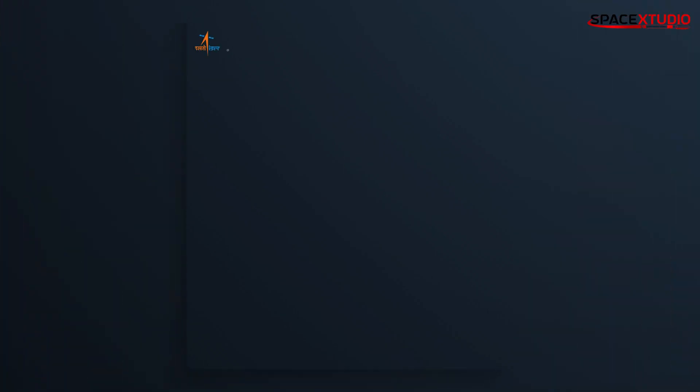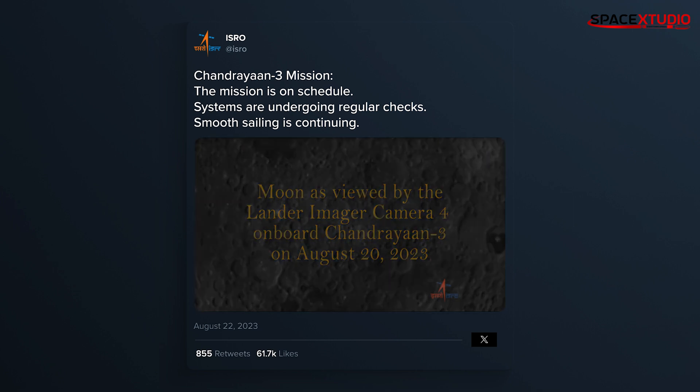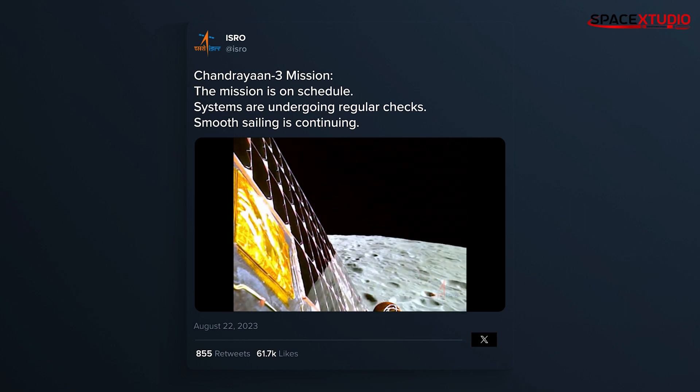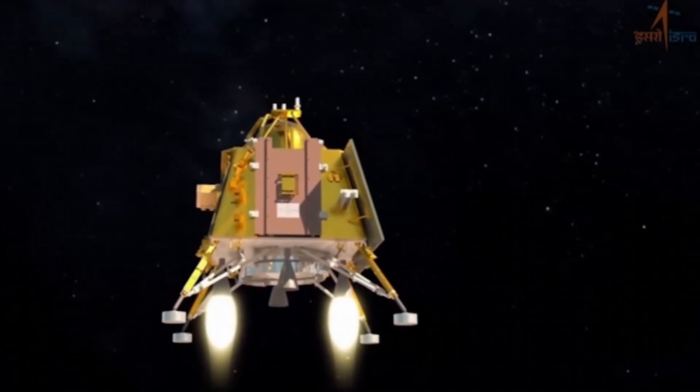Finally, in some non-SpaceX news, India's Chandrayaan-3 mission is less than 12 hours away from attempting a soft landing on the south pole of the moon. This would be the first time any country has ever landed on the moon's south pole, so it's a historic moment. I've included a link to the live stream of the landing in the description below, so come join me and watch history unfold together.